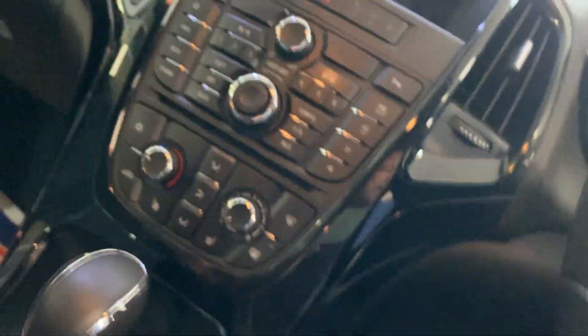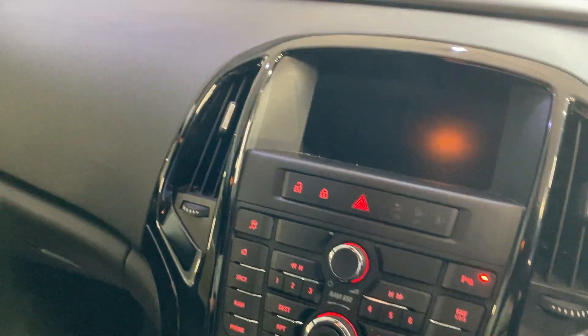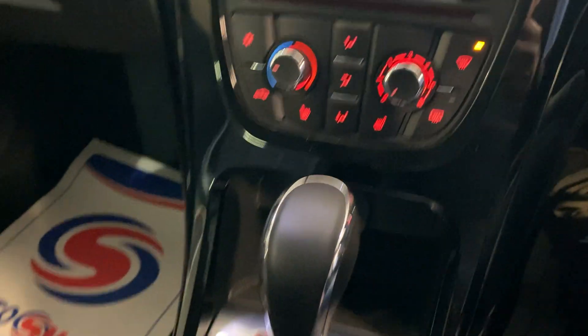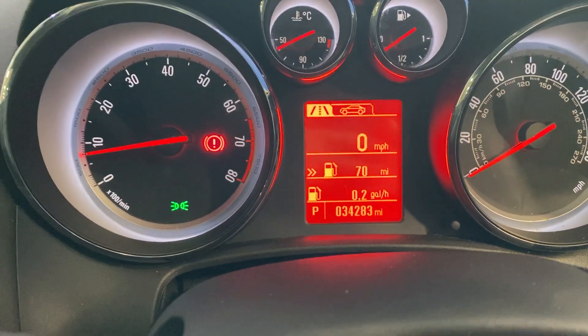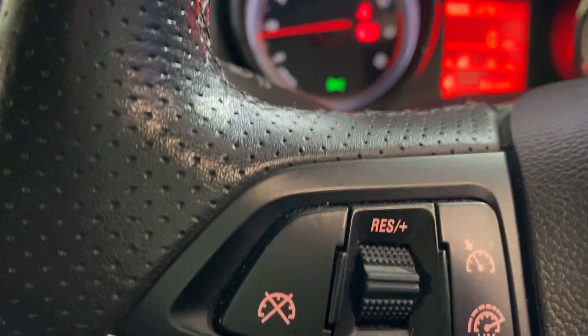Going inside the car, we've got the heated seats, three stages. Automatic gearbox, it's got the OnStar link on. It's at 34,283 miles, full electric windows, it's got cruise control as well.